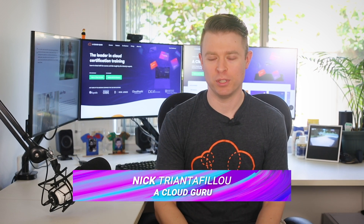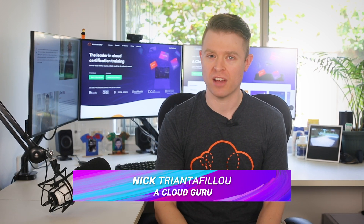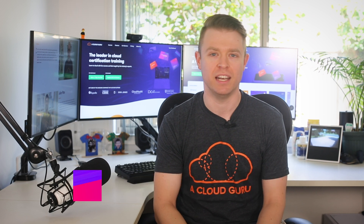Hello Cloud Gurus and welcome to AWS This Week. Today we have a few exciting things to share from the last week of AWS announcements: RDS for MySQL now supports authentication with Active Directory, RDS snapshots can now be exported to S3 as Apache Parquet, Amazon GuardDuty announces enhanced threat detection, and we're going to announce our Guru of the Week. You're watching AWS This Week with me, Nick Triantafilou.